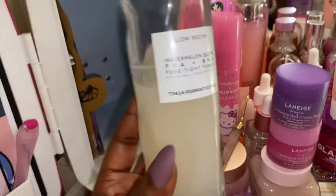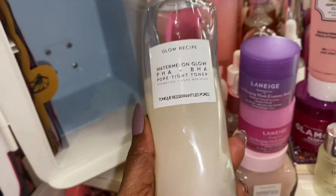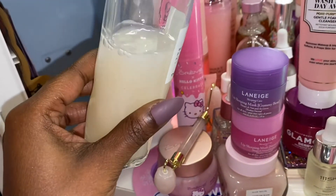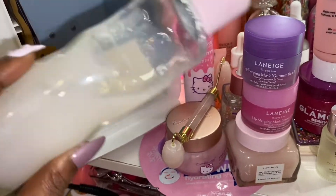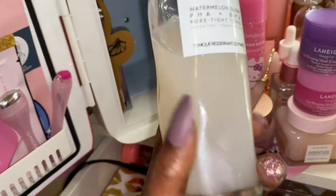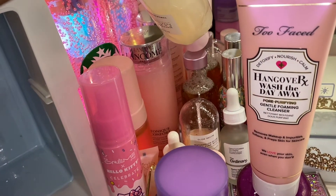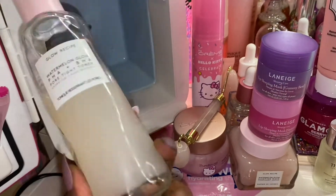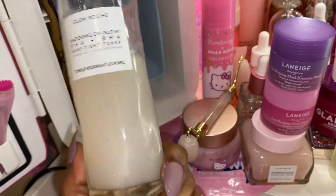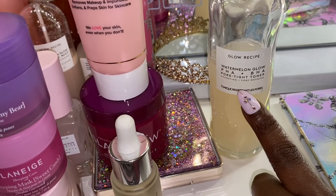And then this is my current toner — it is the PHA Plus BHA Pore Tight Toner, and this is very, very hydrating. I love this toner. It has cactus water in it, so it doesn't leave your face sticky but it has kind of a sticky substance in there — I don't know how to describe it. But this is so good and I will be repurchasing this. I know I have my other two toners I showed you guys — the Lacon one and the rose water one — but this one, let me tell you, this one is the bomb. I love this Glow Recipe toner and I will repurchase it, maybe forever.